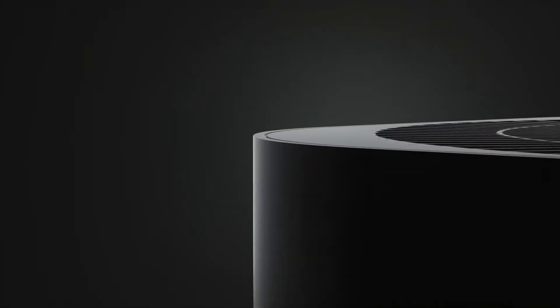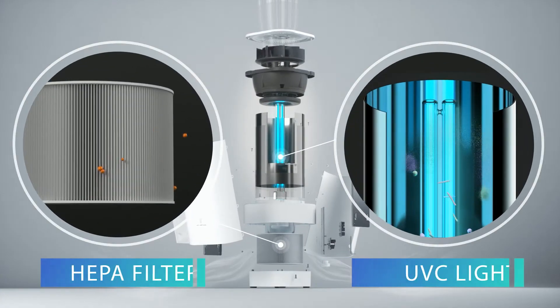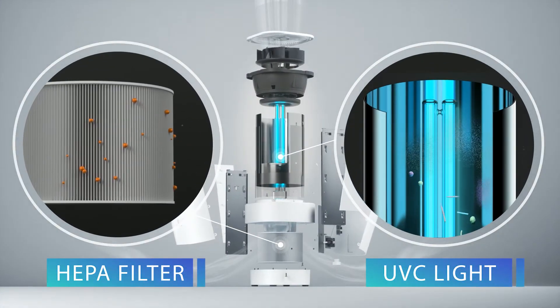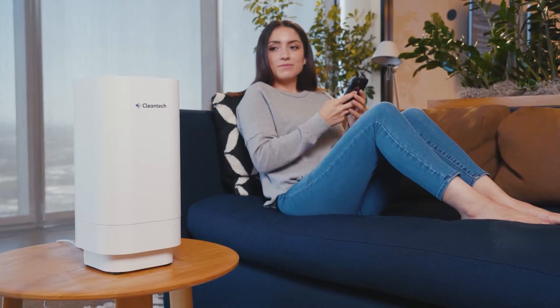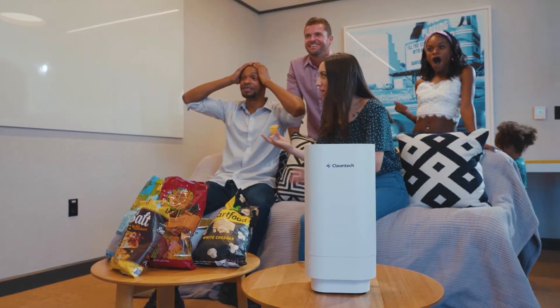This is Cleantech, the world's most powerful and safest UVC air purifier. We are bringing medical grade technology in an impossibly small form factor, safely into your office, your home, your favourite places, your gatherings and where you feel most safe.